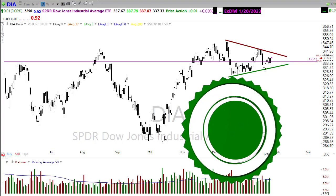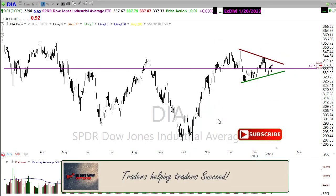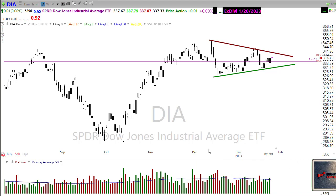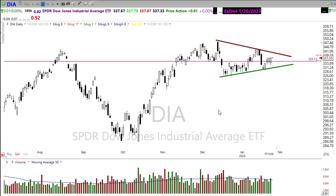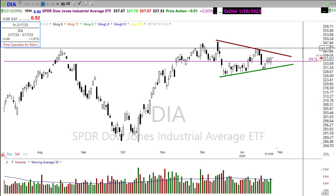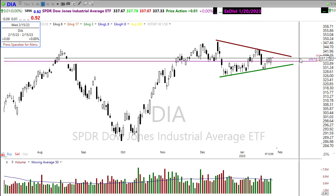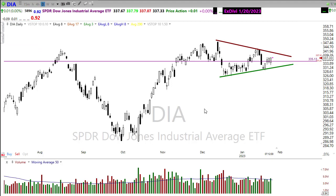Good morning once again everyone, thanks so much for being here. Let's take a peek at these charts and see if we can figure out how we may want to approach the market for today. I left these drawings on the chart because I think it's important to recognize the pattern we're in and the potential danger of that pattern — both bullish and bearish. If you're overly short, the move up to break resistance is over 800 points. If we're bearish, the move down to retest support is about 800 points.